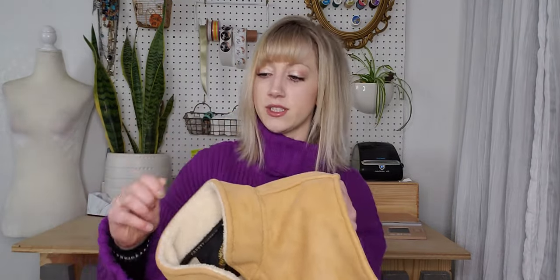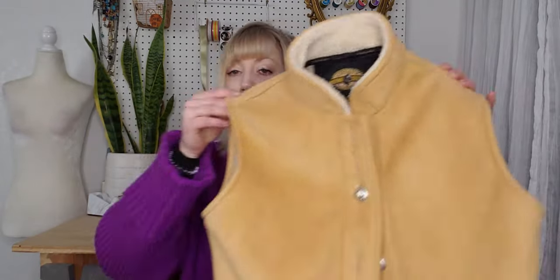This is a style I definitely would pick up — a Western style vest. It's very soft, looks like suede but isn't, with a shearling lining and great silver buttons. I believe it's a size small, and the brand is Country Clothing. I definitely like picking up vests like this.